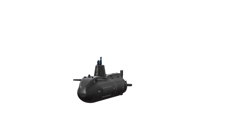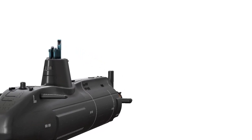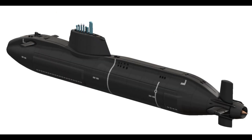Key Features — Nuclear Propulsion. The HMS Astute is propelled by a nuclear reactor, providing it with virtually unlimited range and endurance. This allows the submarine to operate for extended periods without the need to surface, making it a formidable force in strategic naval operations.